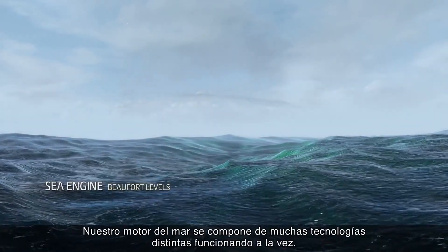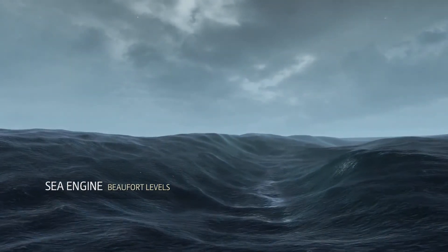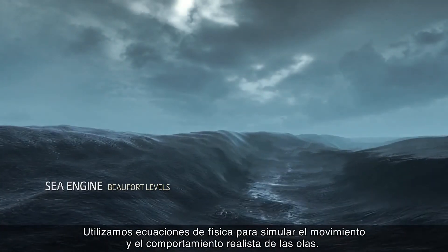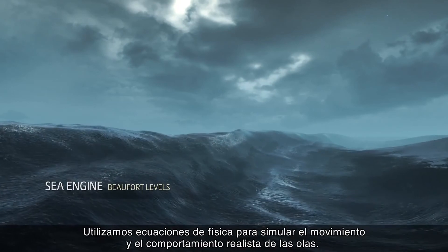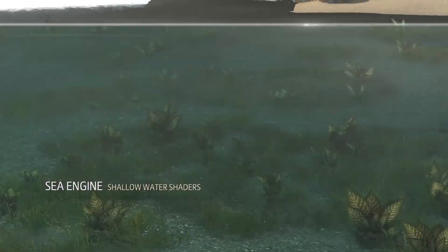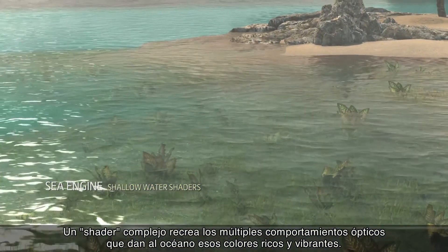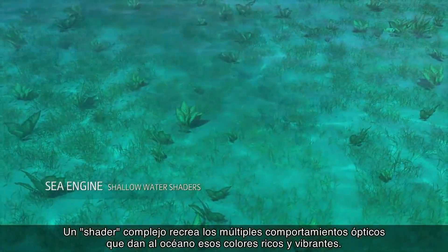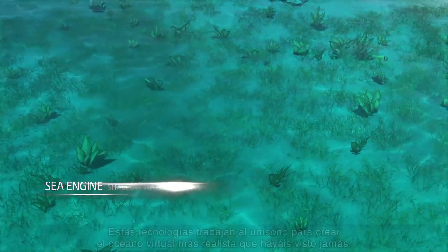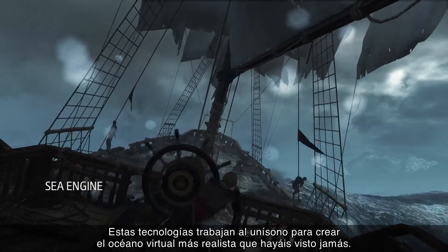Our C-Engine is composed of many different technologies working together. We use physically-based equations to simulate the movement and realistic behavior of the waves. A complex shader recreates the multiple optical behaviors that gives the ocean its rich and moving colors. These technologies work together to create the most realistic virtual ocean you've ever seen.